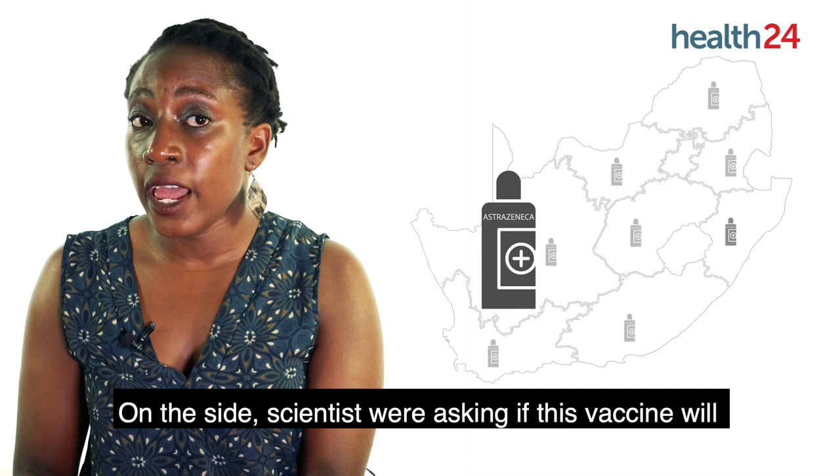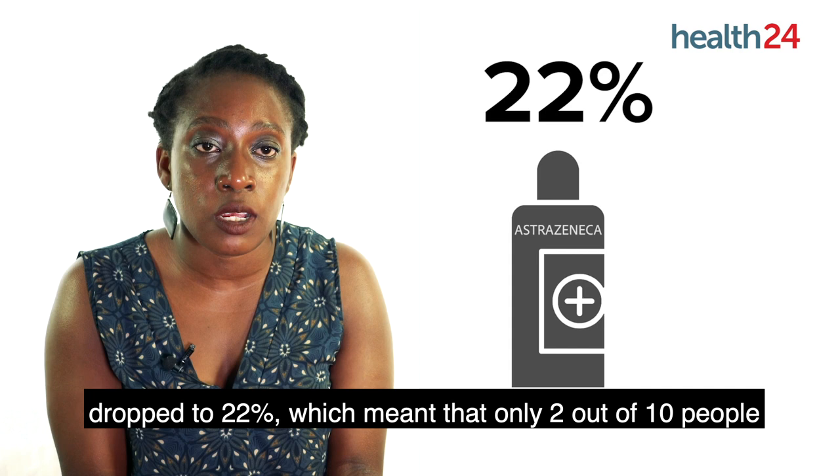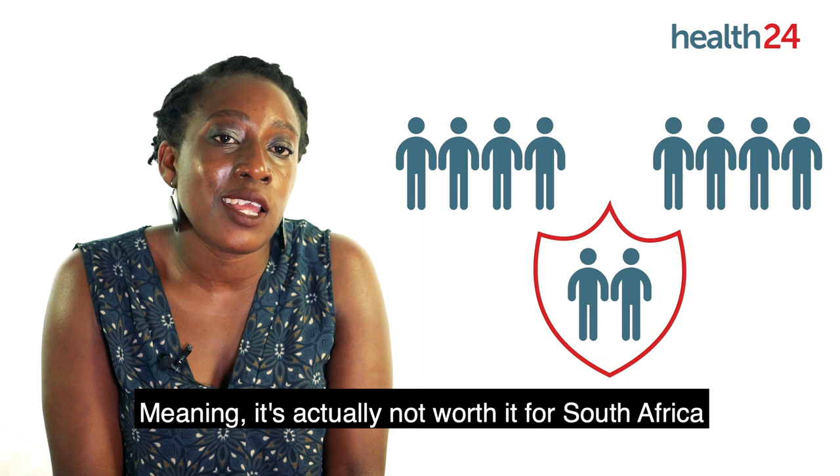The efficacy level of the Oxford AstraZeneca vaccine dropped to 22%, which meant that only 2 out of 10 people are protected from getting infected — meaning it's actually not worth it for South Africa to give out the Oxford AstraZeneca vaccine.